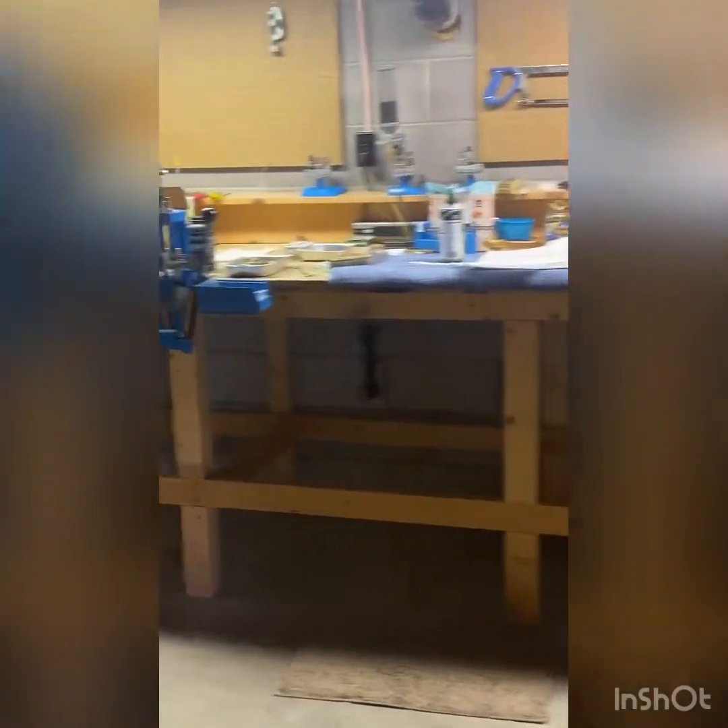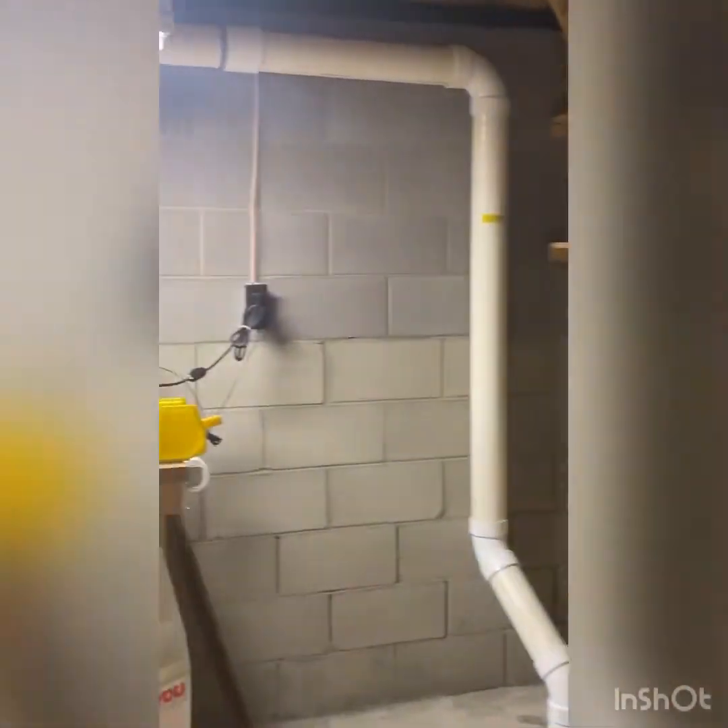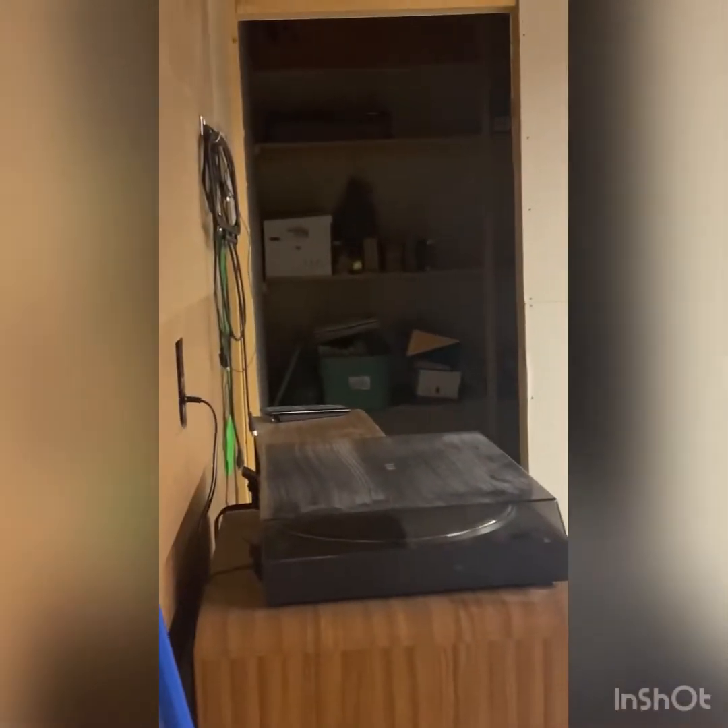There's another big room used as a workshop, and the radon mitigation system is already installed — that's handy. There's a big storage room in the back, and another room with washer and dryer. Quite a bit of storage down here, along with the utility room and hot water heater.